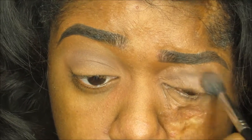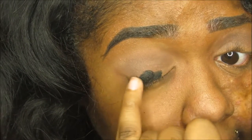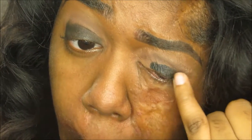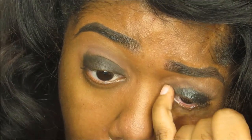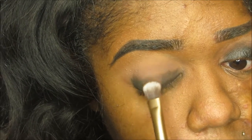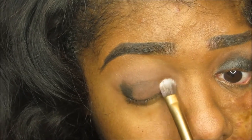I totally love these shadows so much. Now we're going into a black base — any base you guys have will work as long as it's black. I honestly don't know the name of this one but I will have all the products listed down below for you all. And we're gonna pack on the shade New Terrain onto our lid and just make sure everything is blended out.